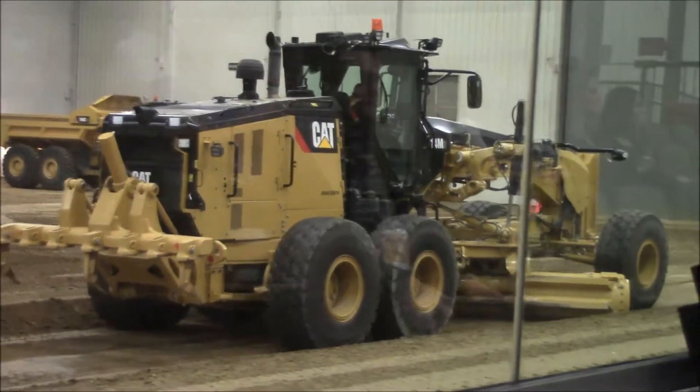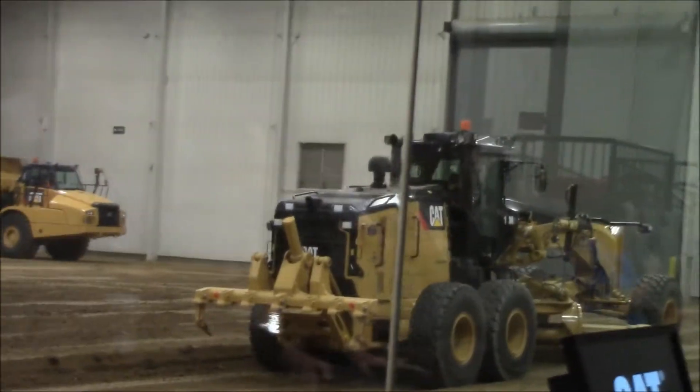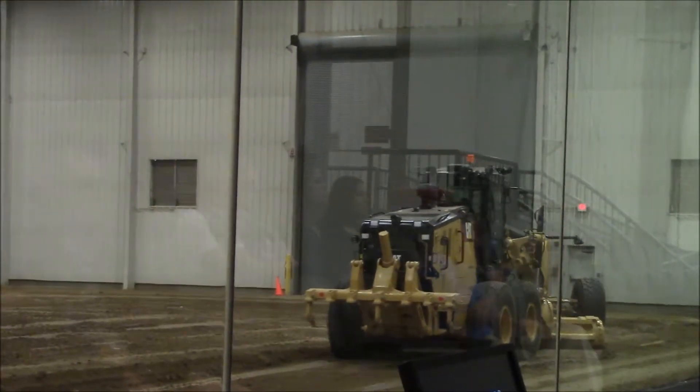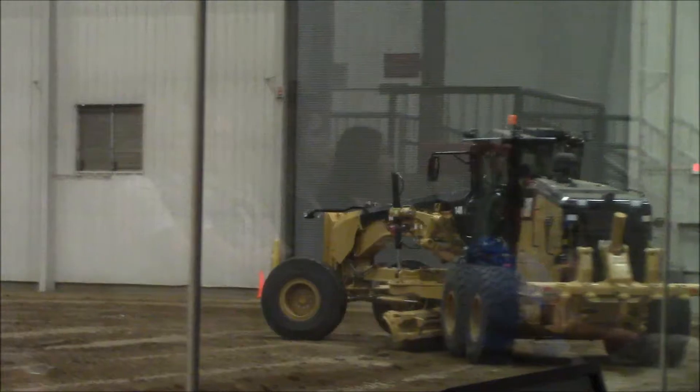With the Tier 4 final engine, we have increased power of up to 4 to 8% in certain applications. We also have standard Eco mode that provides an average of 5% fuel savings while working out on the job sites.